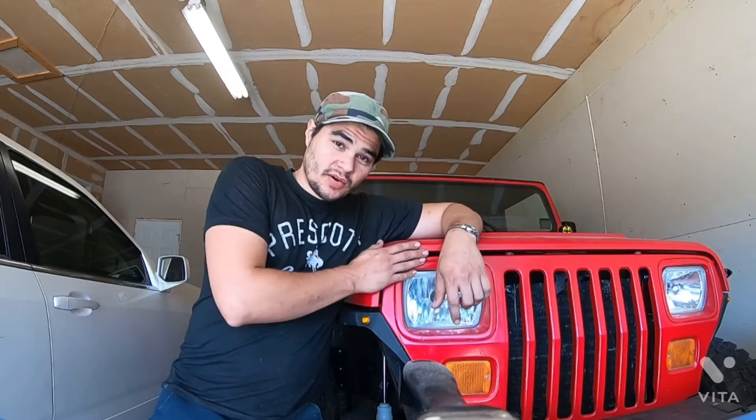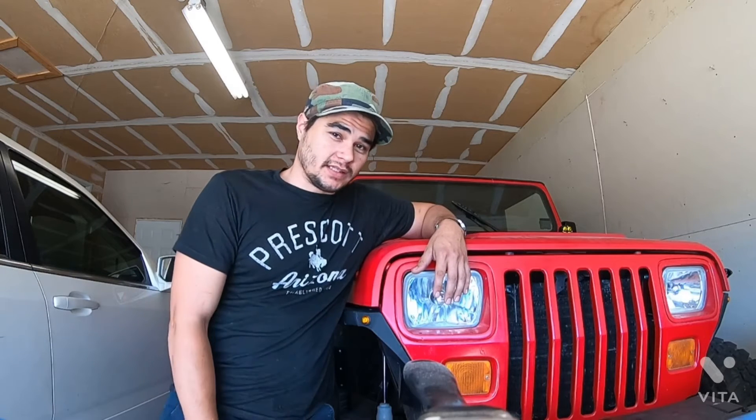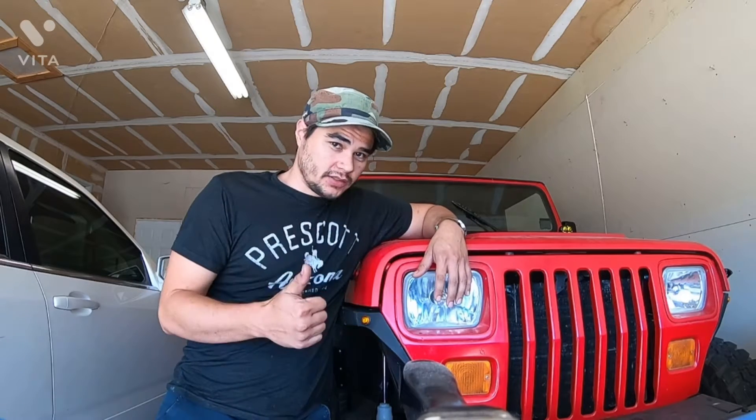Hey, what's up guys. It's been a long time since I've made a video for you. I moved to Utah and my Jeep has been sitting in Arizona, so it's been about a year since I've had it. But recently I got it shipped up here, and so far what I've done is I've painted the wheels.